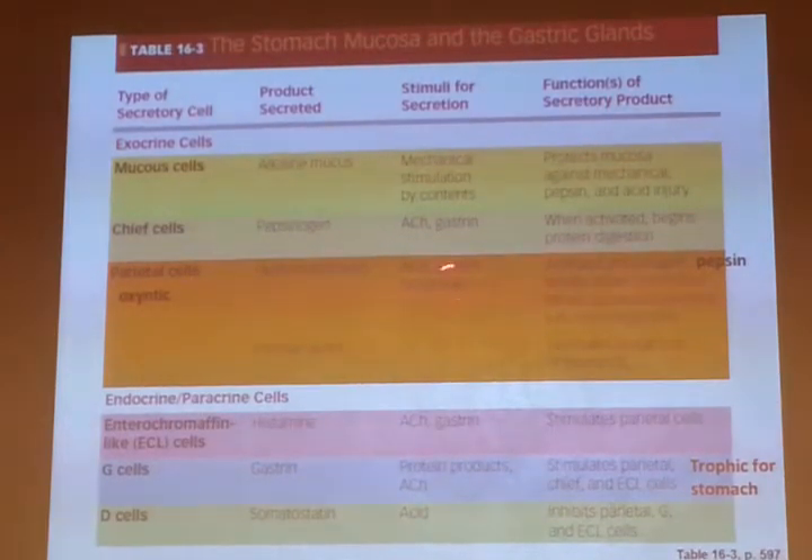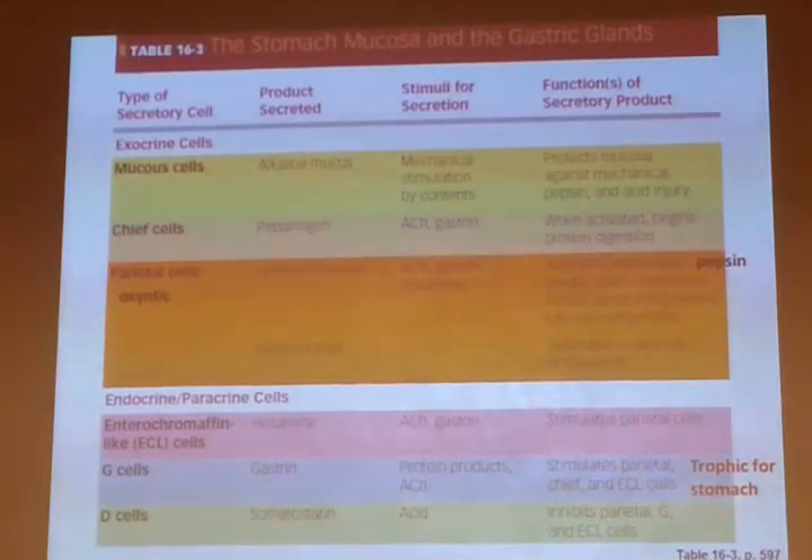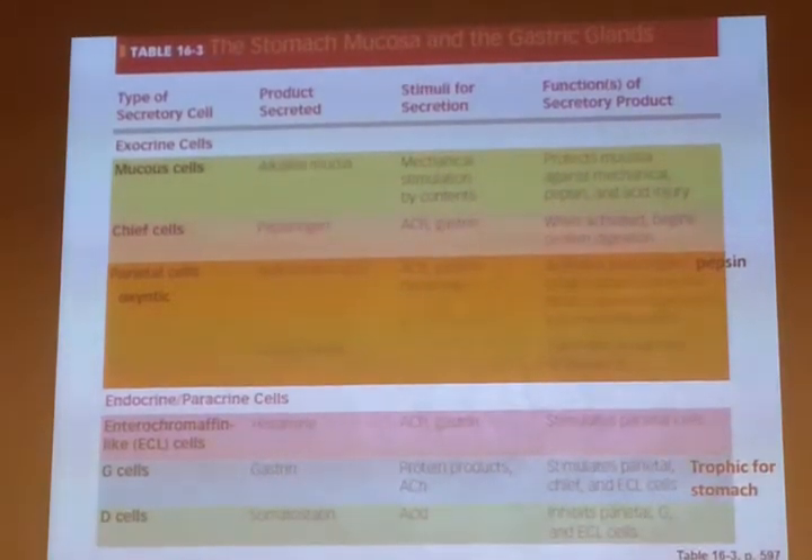Histamine is involved because of ECL cells — enterochromaffin-like cells — in the lining of the stomach that release histamine. Gastrin stimulates ECL cells to release histamine, and histamine binds to parietal cells and stimulates acid secretion. Gastrin binding to parietal cells also directly stimulates gastric acid secretion. So we've got three ways to increase gastric secretion. To turn it off, we have somatostatin, prostaglandin, and decreases in those stimulatory signals.